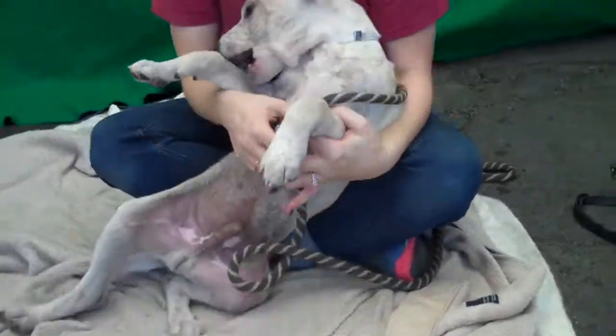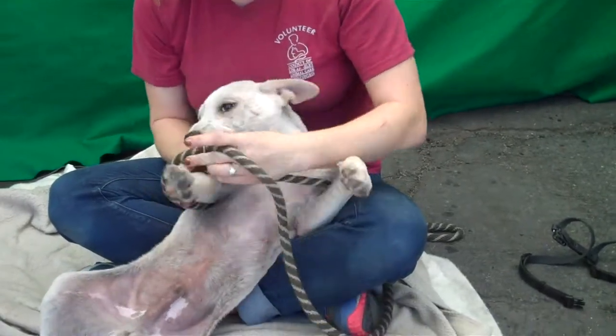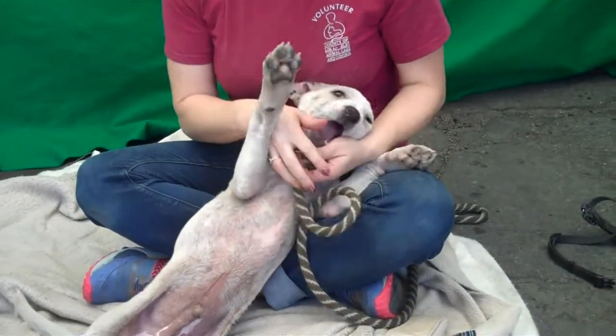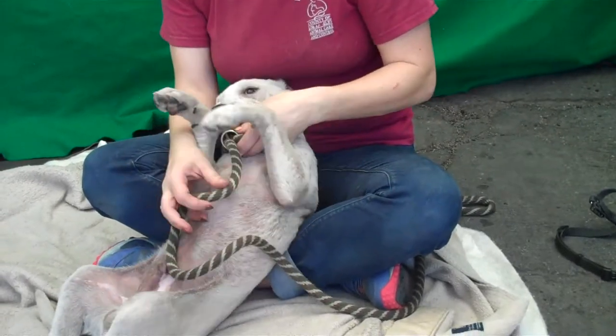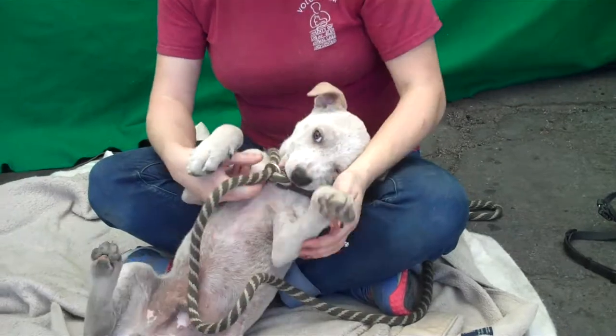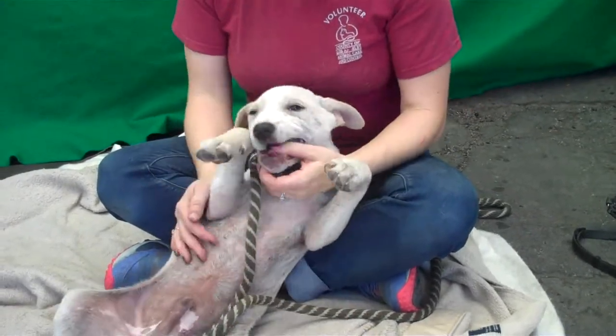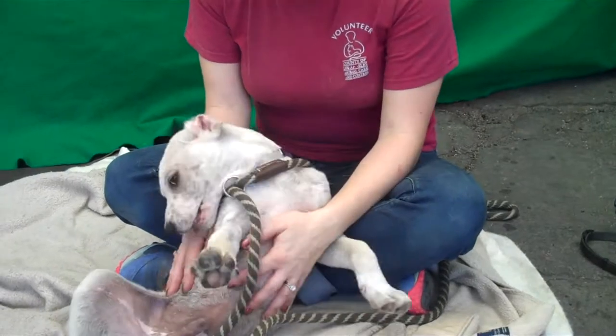Tell us about him, Jenna. He's about three months old. He was surrendered by his owner for Demodex mange, which is one of the easiest things to treat. It's not contagious like sarcoptic mange, so it's very treatable — it's no reason to give up a dog. But we think, well, maybe he'll find his forever home now.